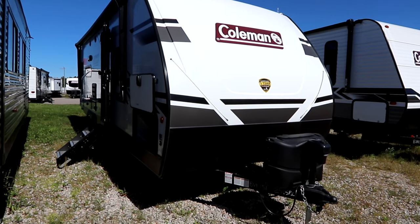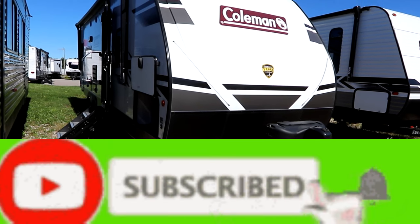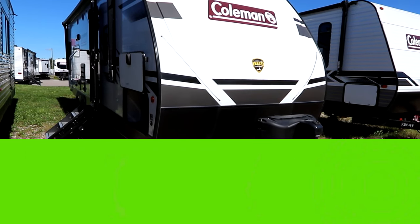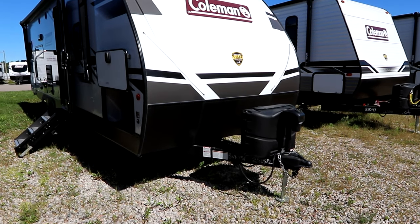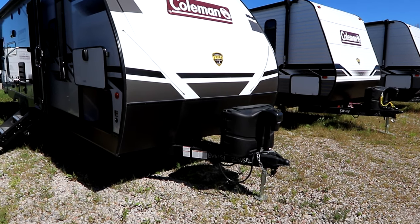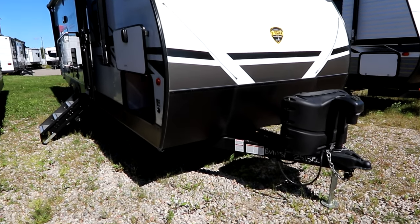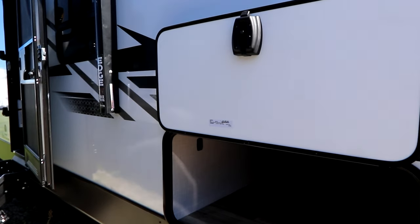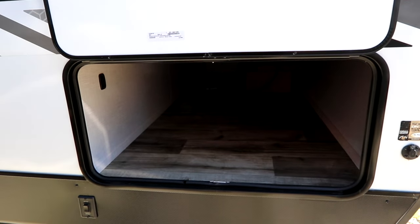Welcome back to the channel everyone. Today we're going to look at a Coleman Light Series — this is a 25-15 RL, a bit of a unique floor plan, a little bit smaller: a 25-footer with a small slide, lightweight, weighs in at about 5,000 pounds, and has about 2,000 pounds of cargo capacity, so it'll give you a lot of flexibility with your tow vehicles. Thank you to Bella Vista RV in Oromocto, Ontario for giving us access to the trailer — we'll post a link to their website as they post prices so you can see what these units go for.